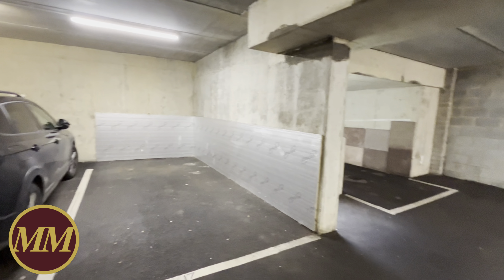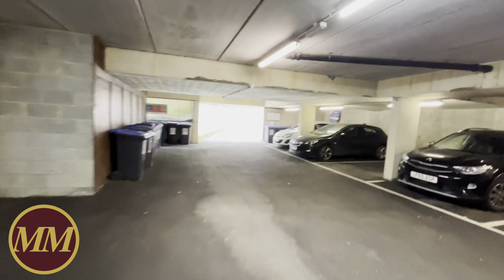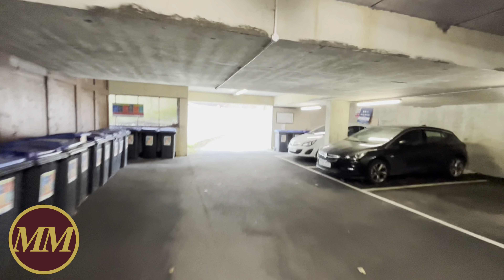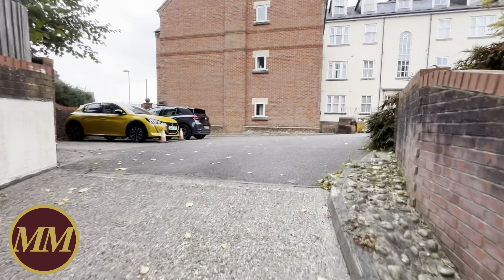Our client's father has kindly put some Celotex boarding on there, so when she opens the door of her car she doesn't have to worry about it bashing the actual doorway. As you can see we've got bin stores under here, and there are actually some lockable stores as well. Come this way — let's go and show you the flat.